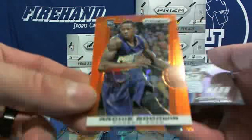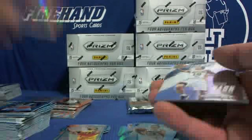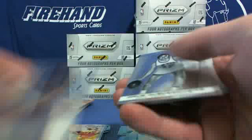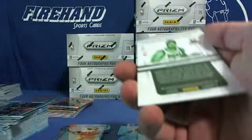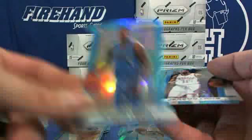Archie Goodwin orange rookie for the Suns, 32 of 60. Nash, Nick Van Exel Lakers, Mike Conley Grizzlies. Miroslav Raduljica Bucks autograph, rookie card. Kareem, Ricky Lato, Jeremy Lamb. Amazing.